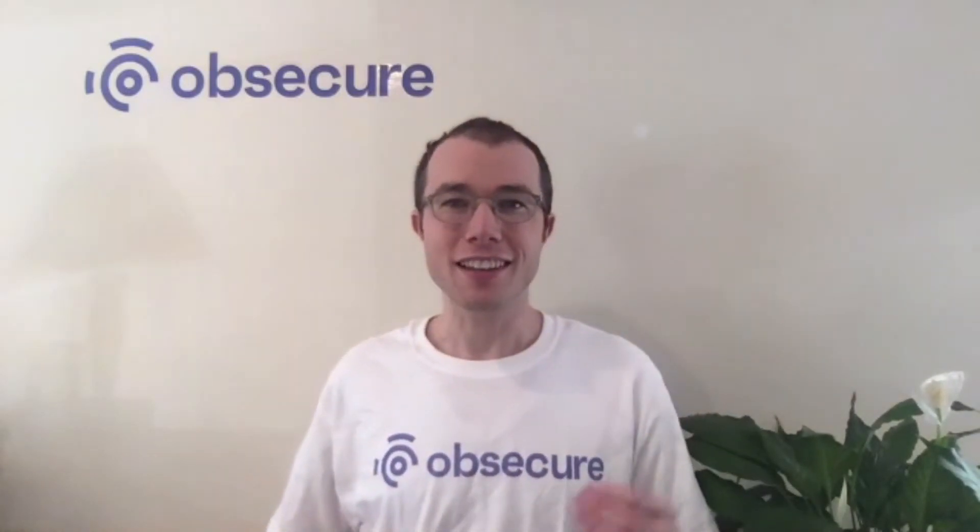Hi, I'm Will Herlance, co-founder of Obsecure, and today I'm introducing CyberPrint, a new identity verification technology that allows you to accept more customers.